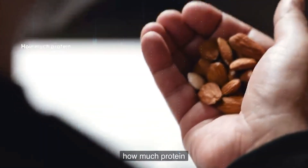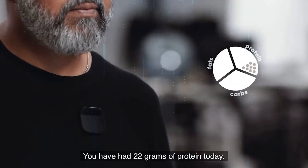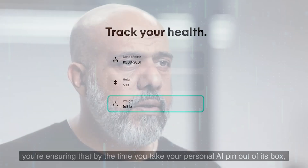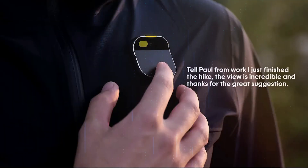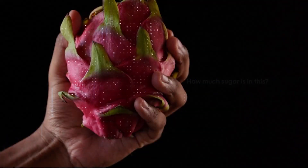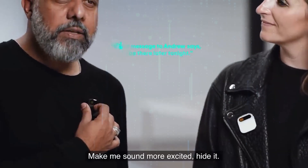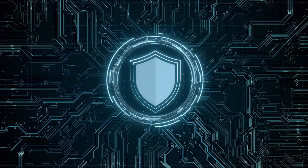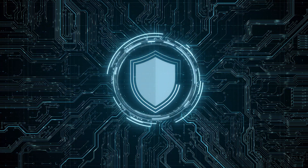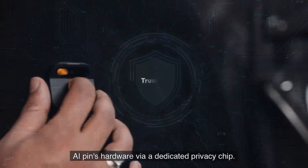But it's not just about entertainment. The pin helps you with personal goals and health: track fitness and diet goals, get nutritional details of any food, set reminders, take notes, and acquire information — all through simple voice commands. Designed to enhance your presence in the real world, the Humane AI Pin respects your privacy and preferences.